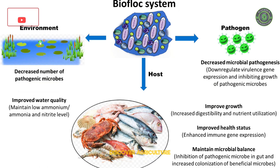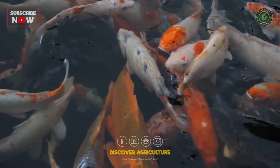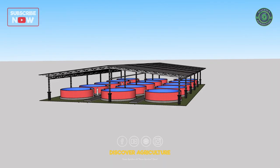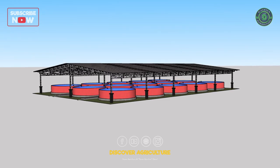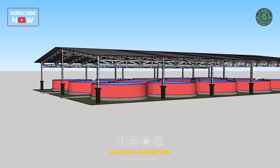Bioflocks is a complex mixture of microorganisms, including bacteria, fungi, and protozoa that are suspended in the water. These microorganisms help to convert the waste products of fish into valuable food sources. The bioflocks are rich in protein and other nutrients that can be consumed by the fish, reducing the need for supplemental feed.